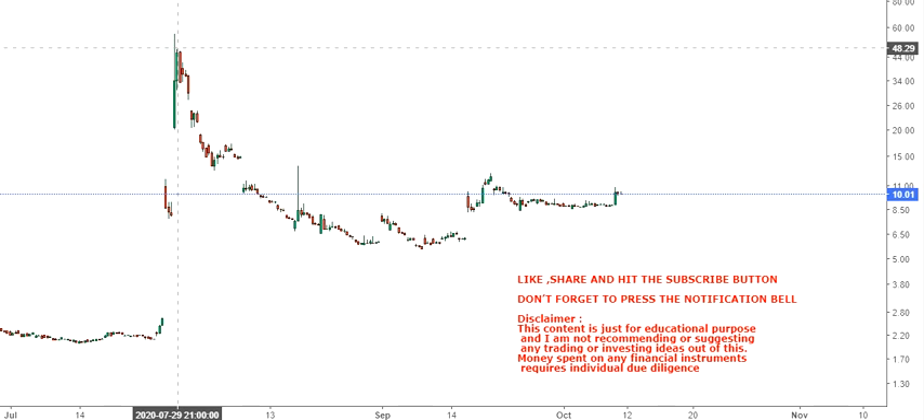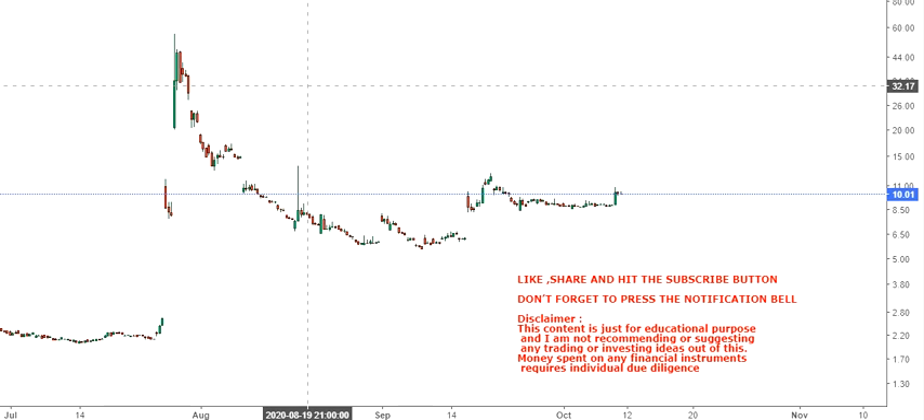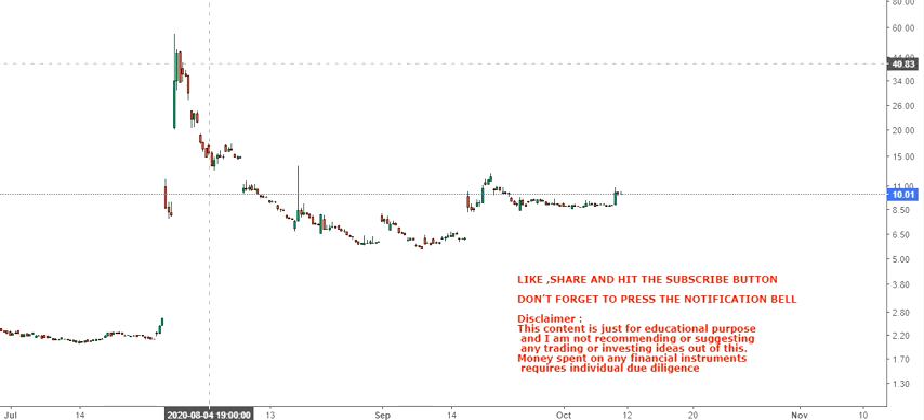Looking at the current trend, it is currently behaving properly — the way a stock should. There are very few people who could catch this trend at two dollars on the downside and managed to sell the stock at 46 dollars. Those are the luckiest ones. Otherwise, if somebody purchased here and is still holding, it's not a big deal because they are still in profit. Looking at this trend, if the consolidation becomes successful, it will probably move up again.